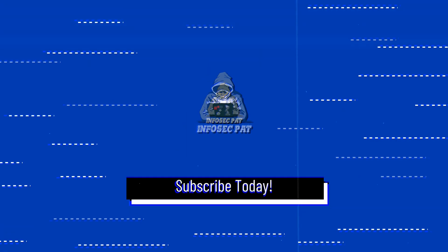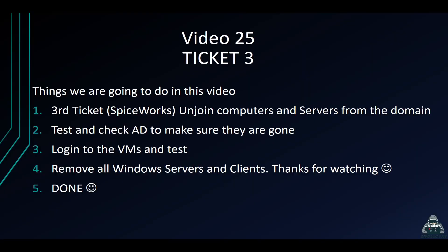All right guys, here we are on the desktop. This is the last video in this series — super sad to say that. In this video we're going to be decommissioning the servers, unjoining computers from the domain, and then we're going to test them, make sure they're gone, delete them out of Active Directory, and log in locally to verify everything is good.